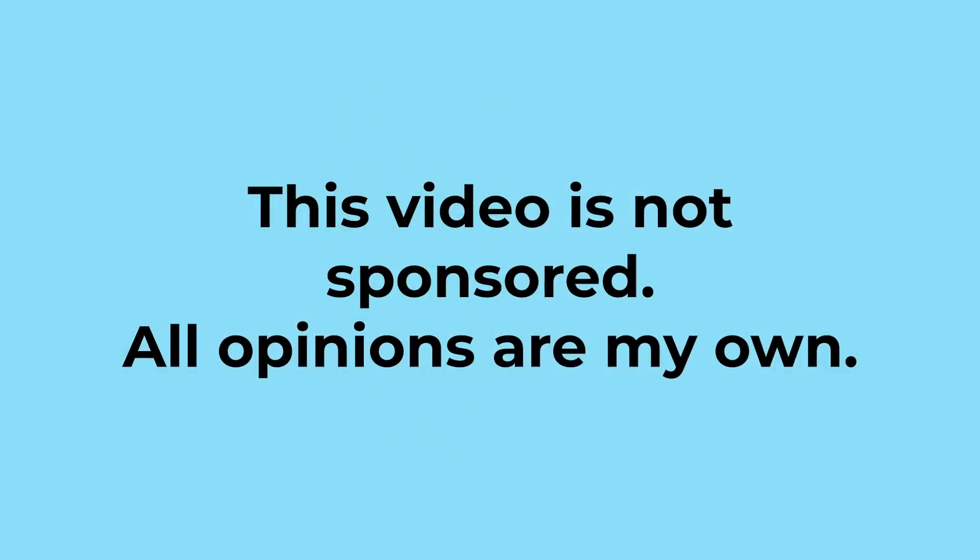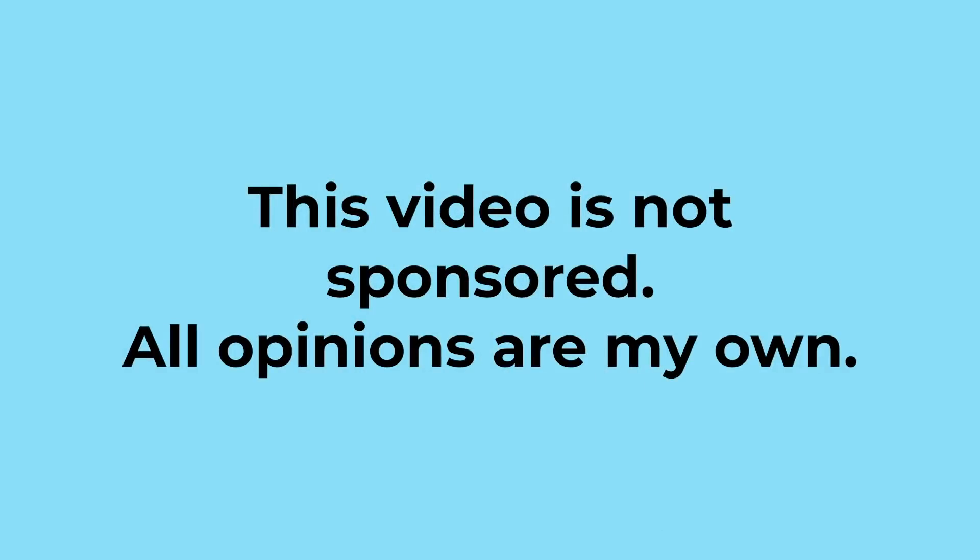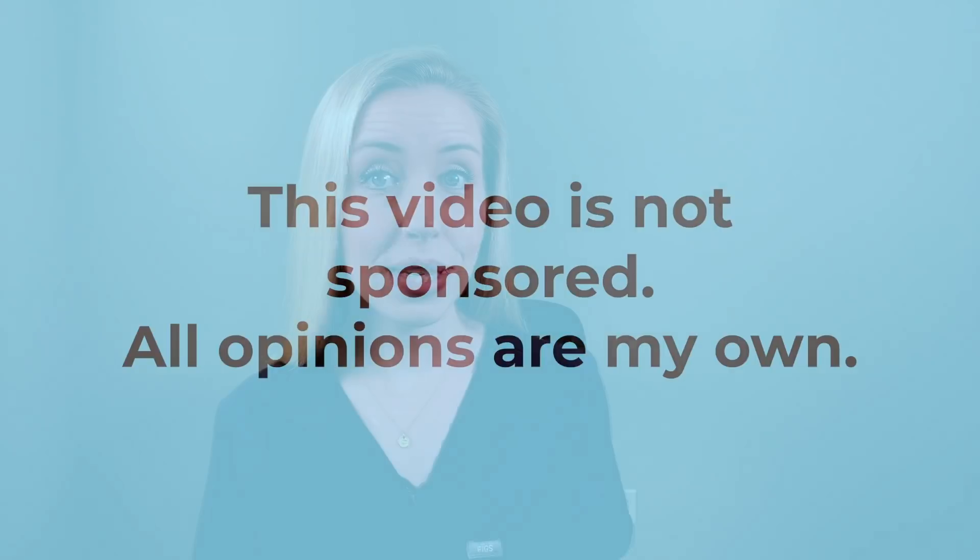This video is not sponsored in any way — it's solely my own opinion after personally using this product for a few months, as well as discussing its use and following up on its results with several of my patients in my private practice dermatology clinic. One of the benefits of listening to a practicing dermatologist review products is that you are often not just getting my personal opinion.